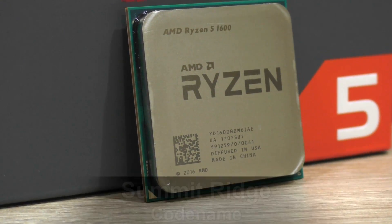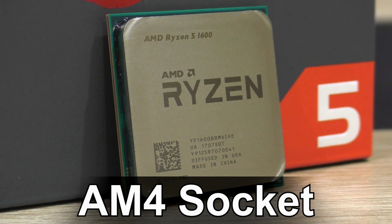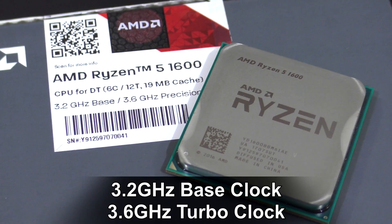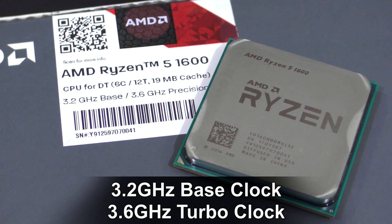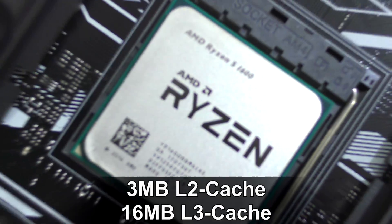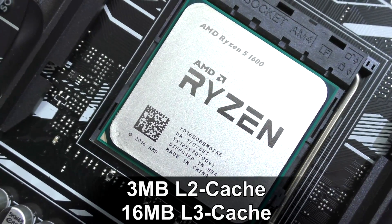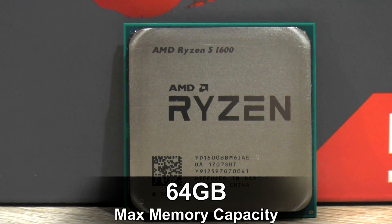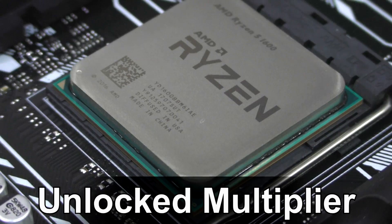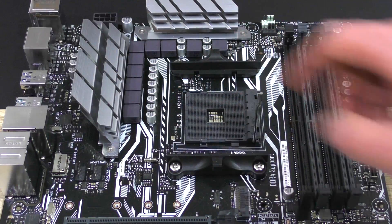The AMD Ryzen 5 1600 Summit Ridge CPU is an AM4 socket processor with 6 cores and 12 threads thanks to SMT. It has a 3.2 GHz base and 3.6 GHz turbo clock, 65W TDP, 40nm process, 3MB of L2 and 16MB of L3 cache, 64GB max memory capacity, a dual-channel DDR4-2667 memory controller, and an unlocked multiplier for overclocking.